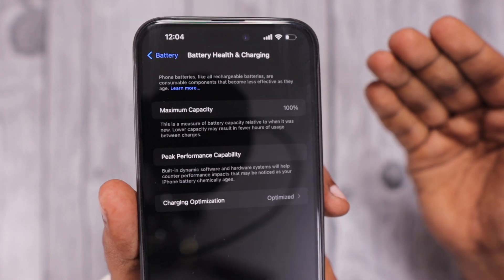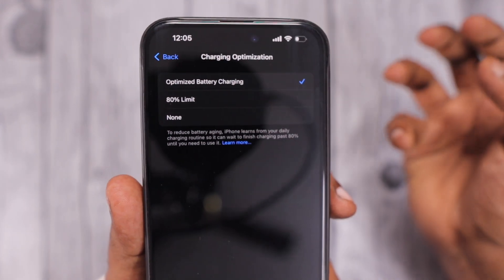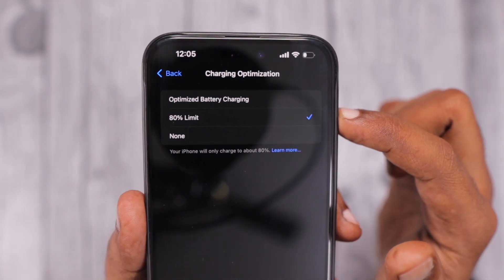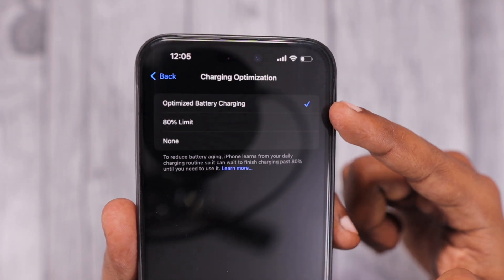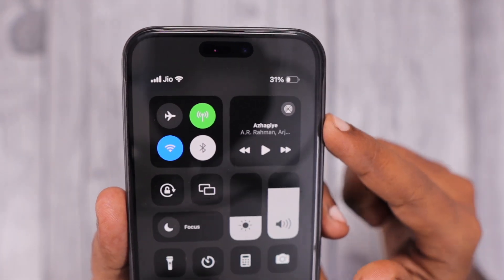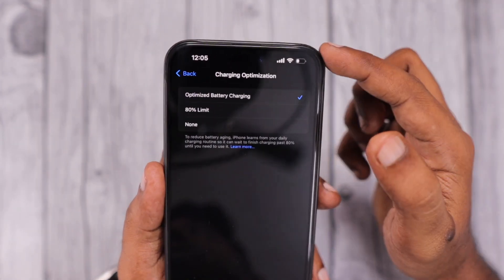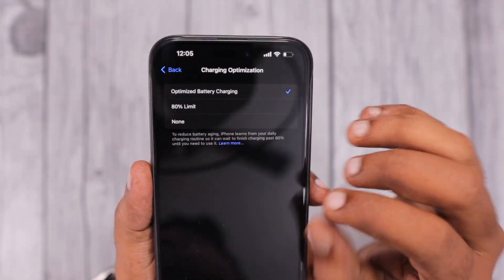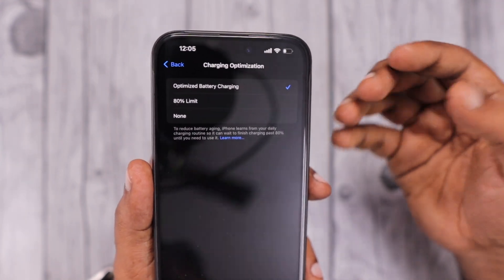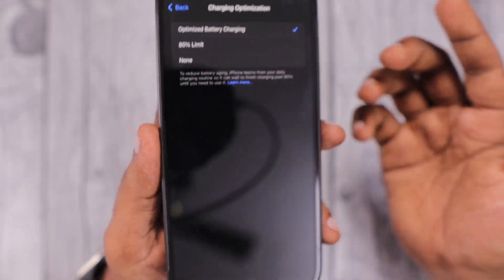At that point you can change the battery at an Apple service center for continued peak performance. If your daily usage is low or you have frequent access to a charger, it's perfectly fine to set the 80% Limit. Otherwise, Optimized Charging will automatically manage charging speed after 80%. Even an extra 10% battery capacity helps — at 20-30% you can enable Low Power Mode from Control Center and get a few more hours.